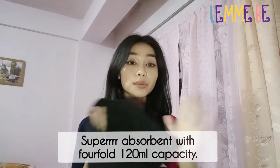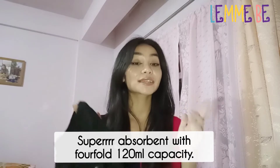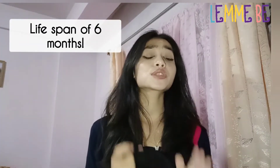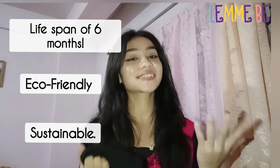It is also super absorbent with a 4-fold 120 milliliter capacity. Best thing is that it deals with the heaviest flow, leaky bladder, sticky discharge, and sweaty patch. It has a lifespan of up to 6 months and is eco-friendly and sustainable.